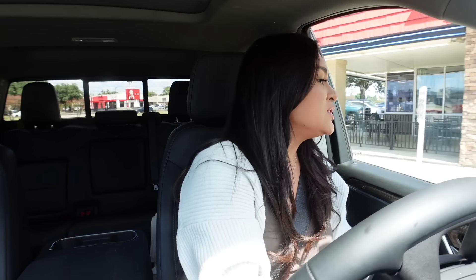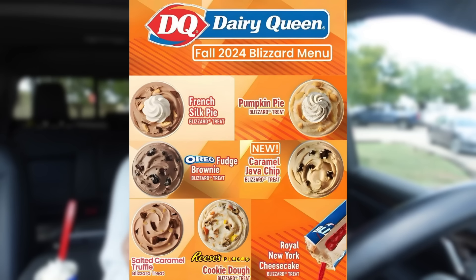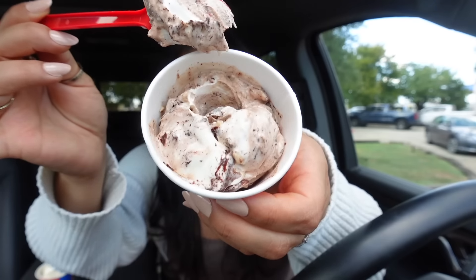We arrived at Dairy Queen because they have an entire fall blizzard menu. We got mini blizzards: pumpkin pie, salted caramel truffle, and caramel java chip. Let's try the salted caramel truffle first. It's a little bit too chocolatey for my liking, but if you love caramel — sweet, salty, crunchy, and chocolatey — you're going to like that one.